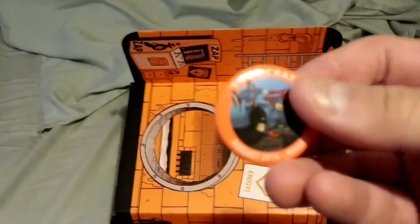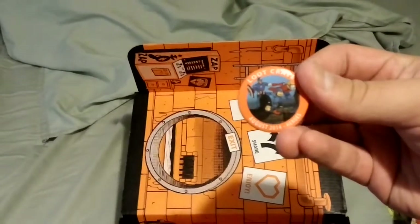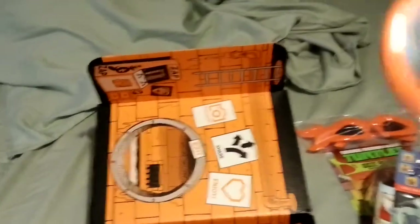Heroes button — Captain America, Mega Man, Iron Man, Batman, and the raccoon from Guardians of the Galaxy.